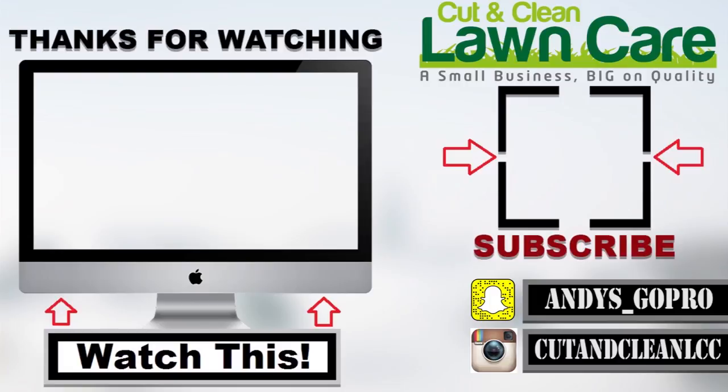That's about it for that, guys. I appreciate you — smash the like button, comment and subscribe. I'm going to get these done, go home, and go to sleep. See you guys in the next one — Cutting Clean Lawn Care.